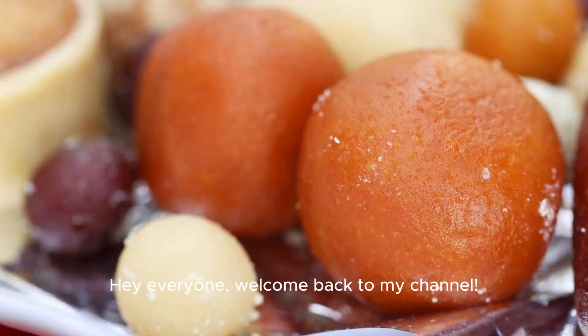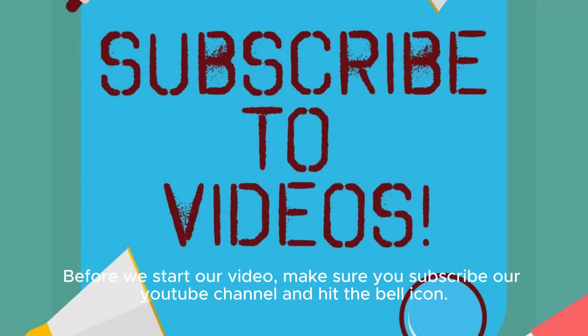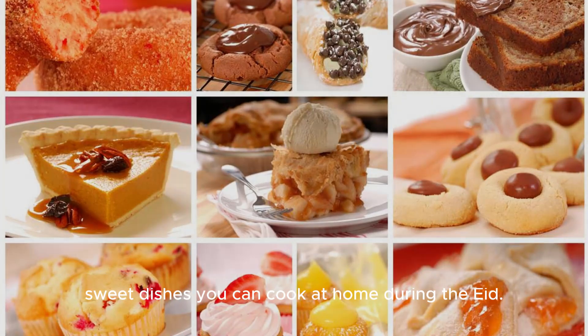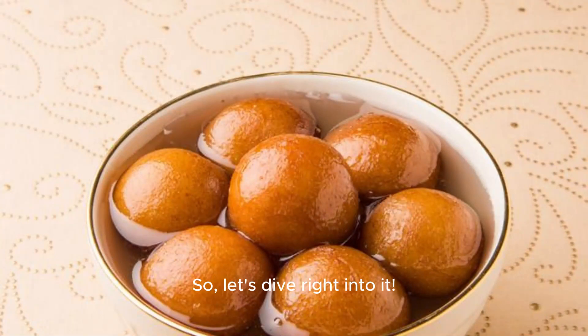Hey everyone, welcome back to my channel. Before we start our video, make sure you subscribe to our YouTube channel and hit the bell icon. Today we're going to be listing out some of the easiest sweet dishes you can cook at home during Eid. So let's dive right into it.